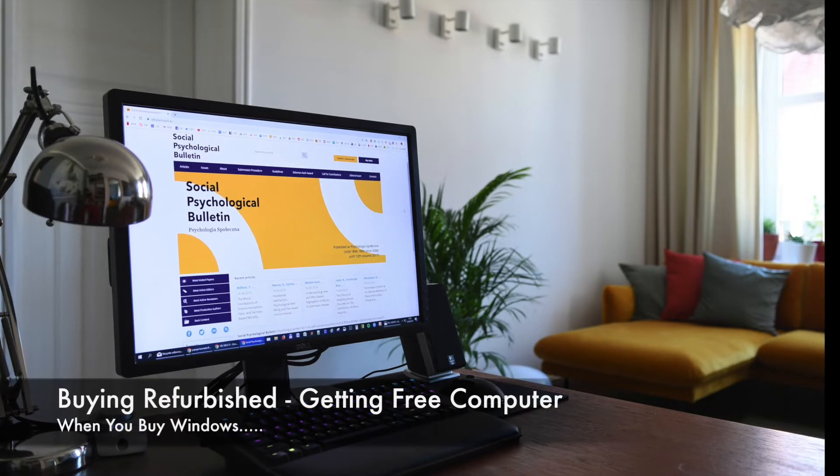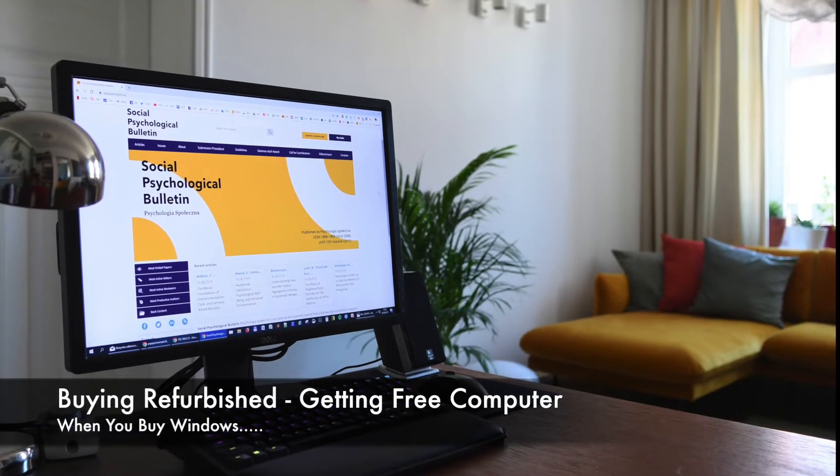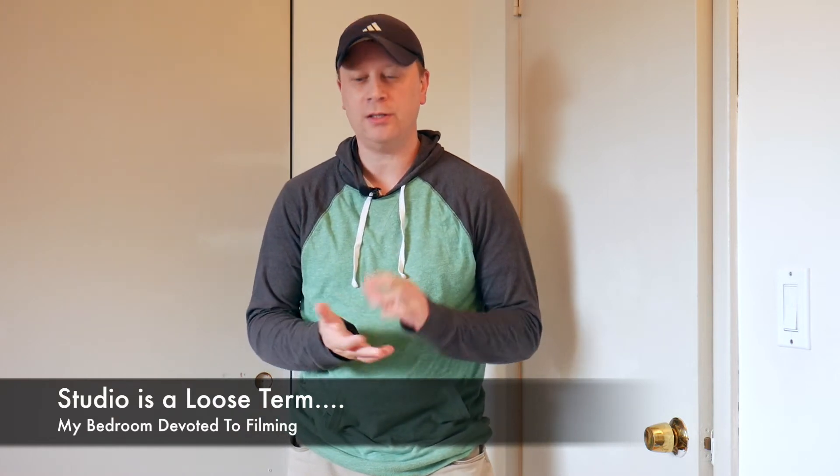So how do you buy Windows and have a computer come with it for free? It's not actually that simple — let me go ahead and explain the process. It's actually buying Windows and a computer for a cost that's less than just buying Windows straight out.